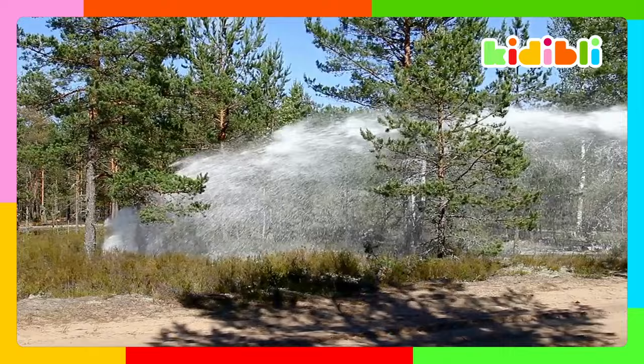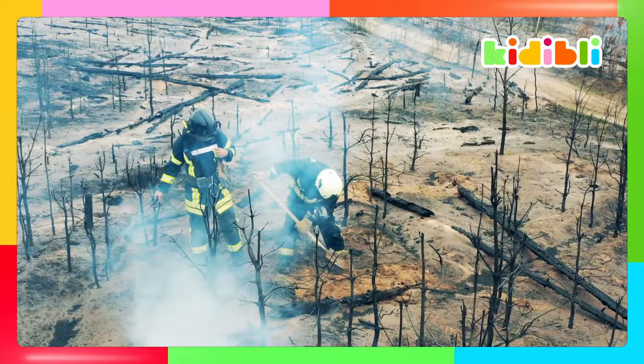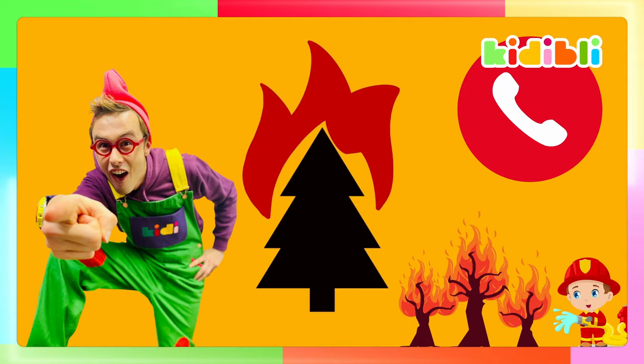Firefighters pour lots of water on the fire to cool it down. Then they make sure the fire can't spread any further or start again by using lots of different tools. Rain will put the fire out, but until that happens the firefighters must stay on guard because the soil can still be burning under the ground. You can help firefighters by calling an emergency number if you see a flame burning near trees.